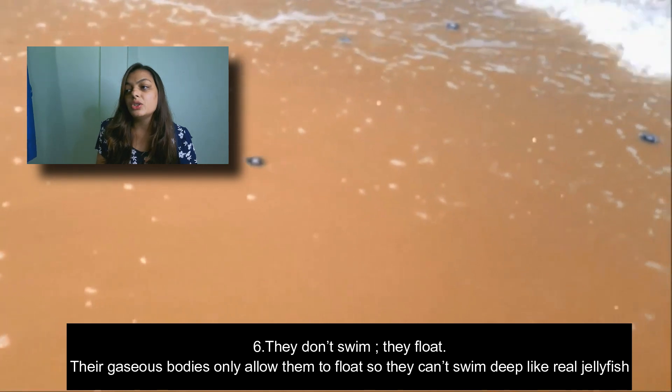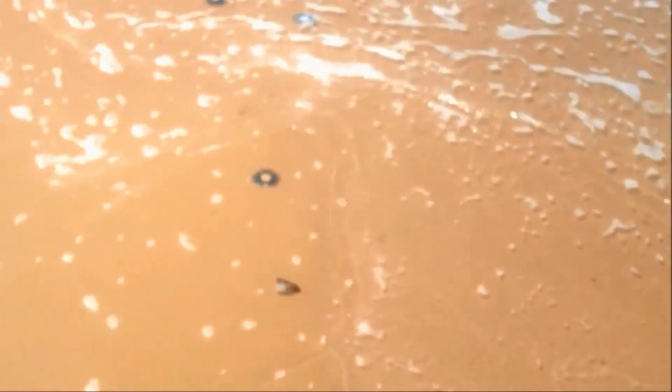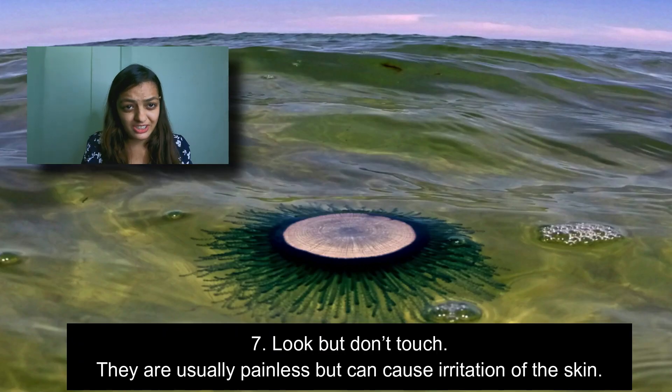The sixth fact is that they don't swim — they float. Their gaseous body only allows them to float and not to swim like a real jellyfish.